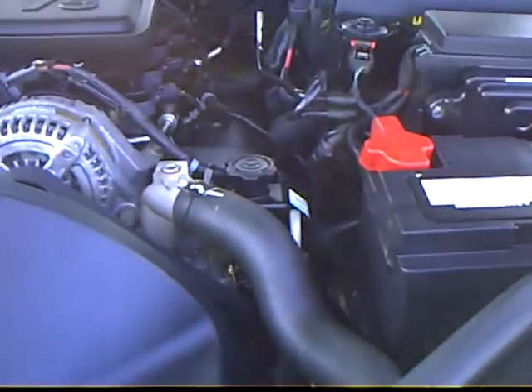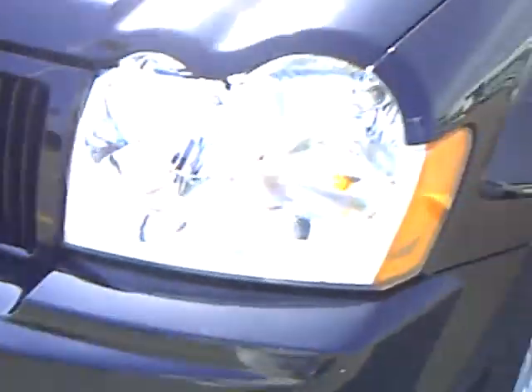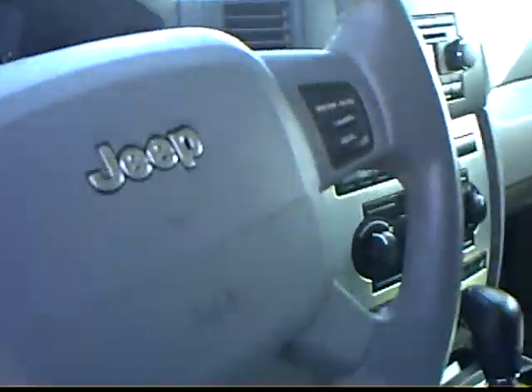It's going to have your 4.7 V8 in here, very, very clean. Trail rated, you've got your heated side mirrors, power windows and locks, tilt, air cruise.